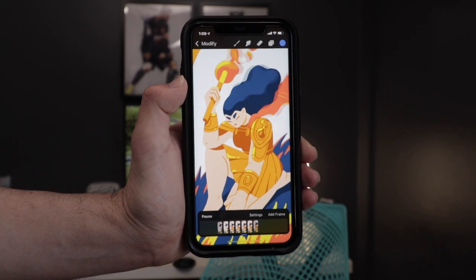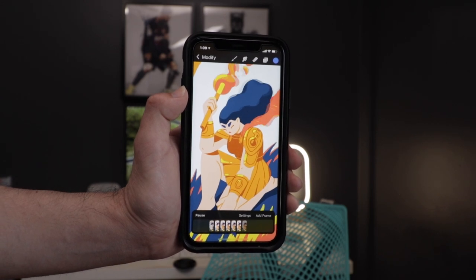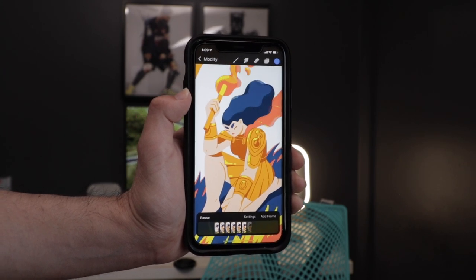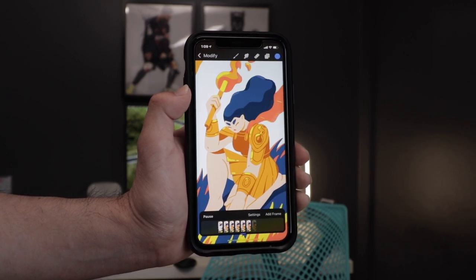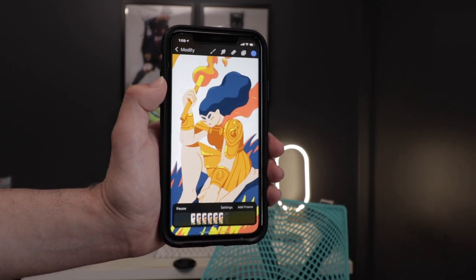Next we have Procreate Pocket. You've probably heard about Procreate — it's a very powerful tool for designers and artists to create fonts, artwork, animations, or whatever their creative minds are thinking. It was released on the iPhone as well, known as Pocket, where artists could do all that stuff right within the iPhone. All the artwork, fonts, and graphic design work you could do right within the app — and if you're on the go and have some inspiration out in the park, you can open the app and start drawing away using all those powerful tools from the iPad version, now available on iPhone.